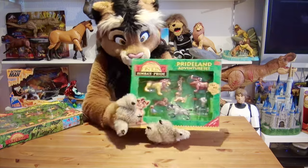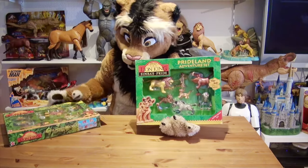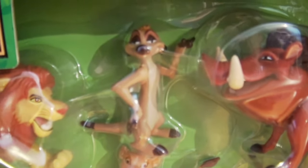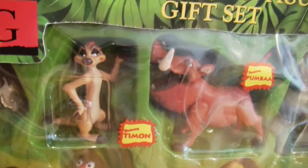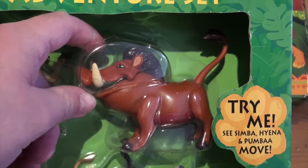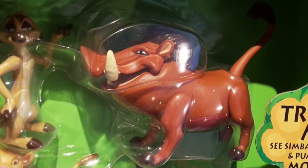Let's start with Timon and Pumbaa. These remain unchanged from their 1994 versions — Timon has stripes on the back and a black tip at the end of his tail. Pumbaa has an action feature: you push down on his mouth, then move the tail, and the mouth snaps open again. He looks very movie-accurate as well, and his four legs are posable.